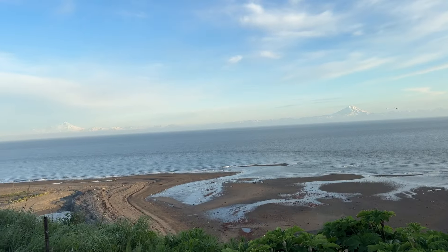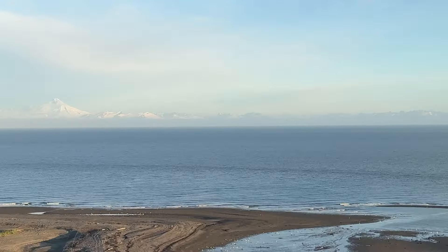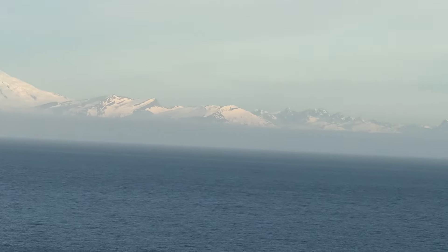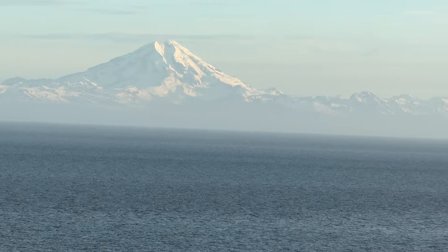So last night we had marine layer and today we see these beautiful mountains across the bay. Wow. Alright, let's go. Yep, we gotta go catch some fish.